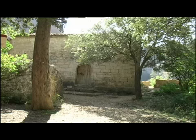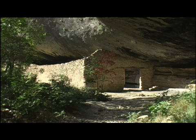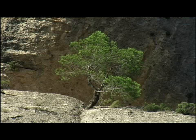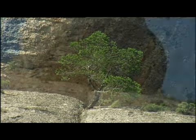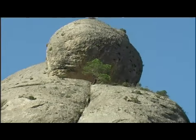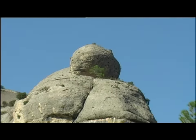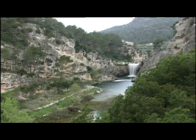En plena harmonia al costat d'un ric patrimoni arqueològic i cultural, la serra del Montsant es caracteritza pel seu relleu abrupte, on la roca forma espectaculars cingleres i monòlits amb formes ben curioses. Avui, però, anem a conèixer de prop un dels cursos fluvials que travessa aquestes muntanyes: el riu Montsant.